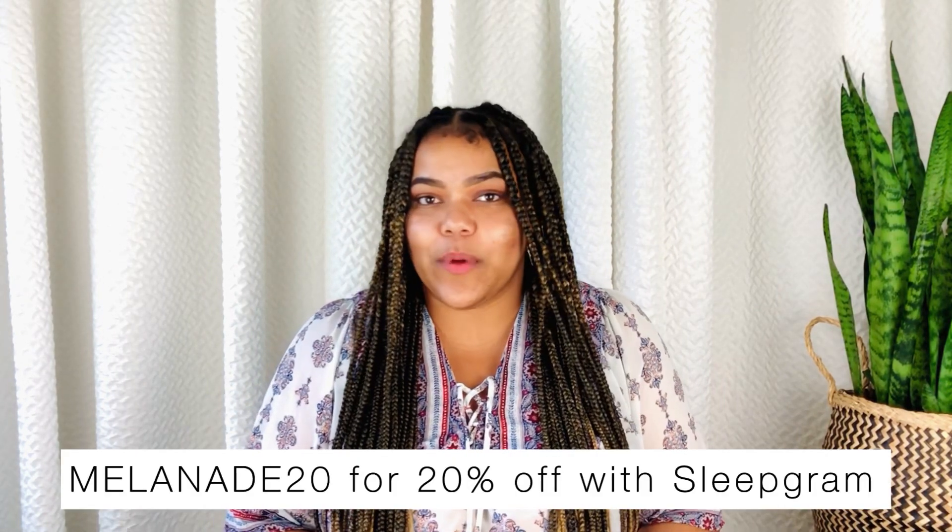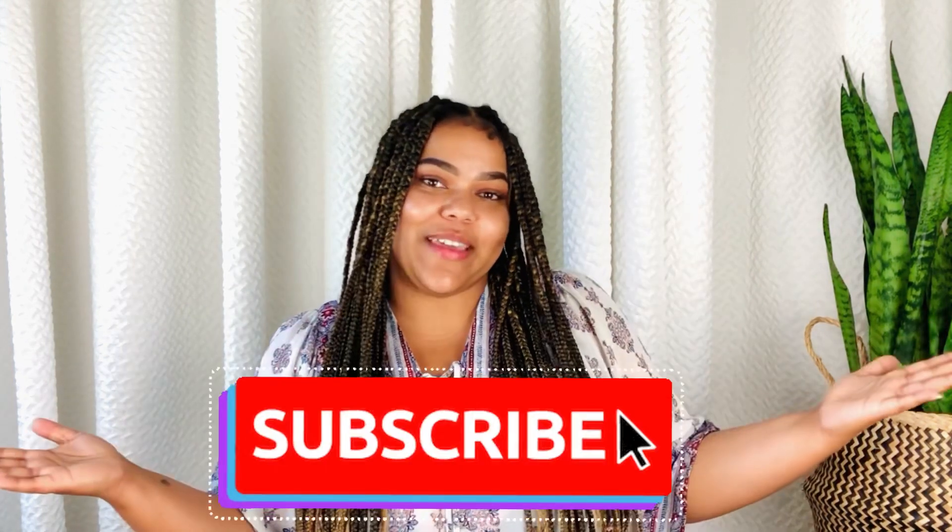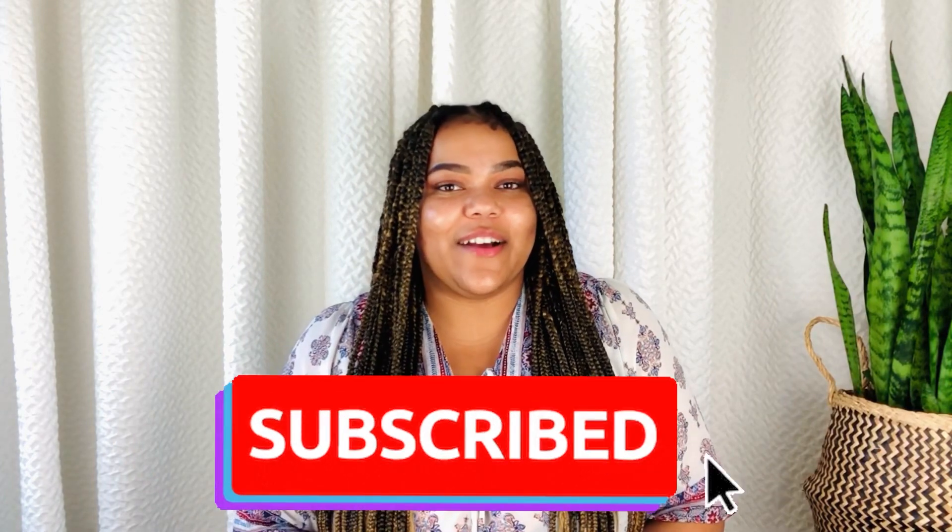Thank you all so much for watching — I really hope you enjoyed this video. If you did, give a big thumbs up and comment down below. Remember that all product links are listed in the description box, and use my code MELANIE20 for 20% off your purchase with Sleepgram. Please consider subscribing if you enjoyed this video. Until next time, bye!